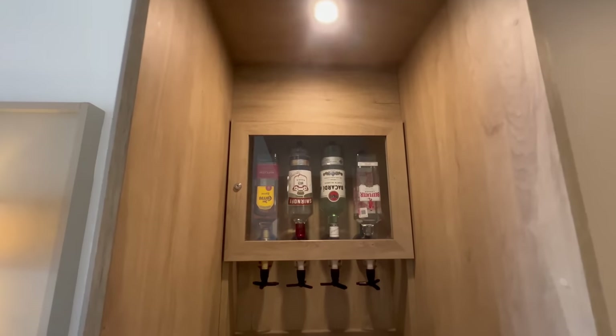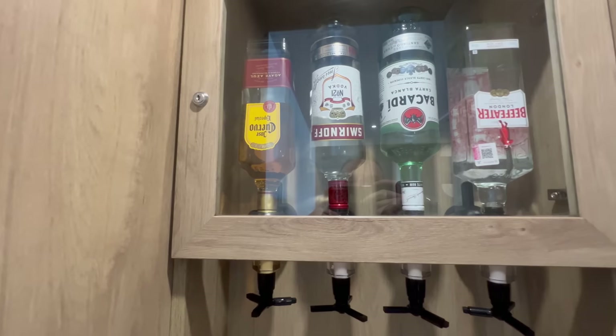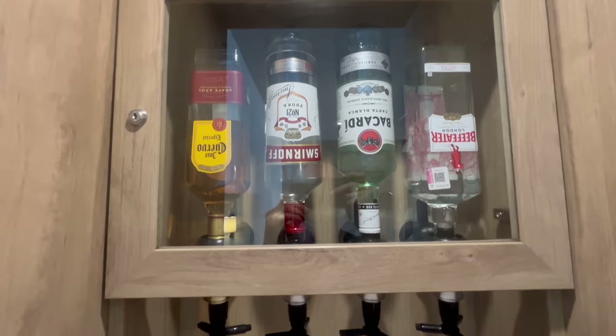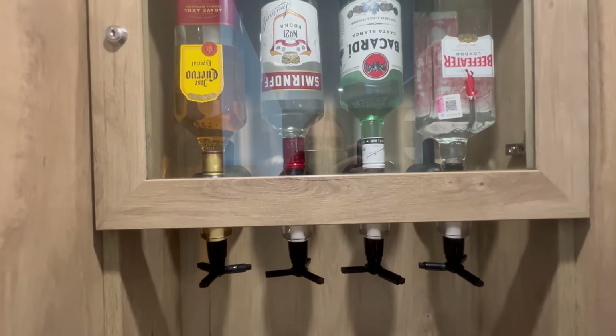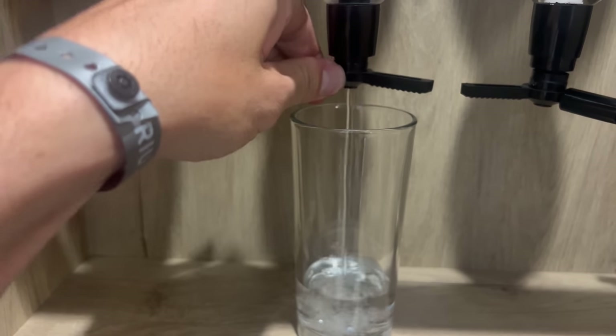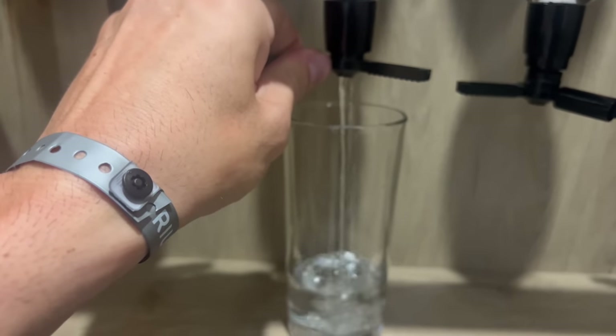And then the star of any Riu hotel room is the mini bar — and it's not just the mini bar. It's a mini bar on steroids because you have your full alcohol bottle dispensers. These are the four horsemen: you have gin, you have rum, you have vodka, and you have tequila. It's as much as you want whenever you want. This is what Rius are known for.